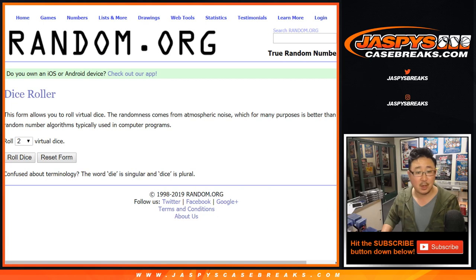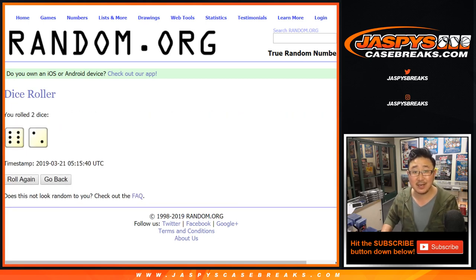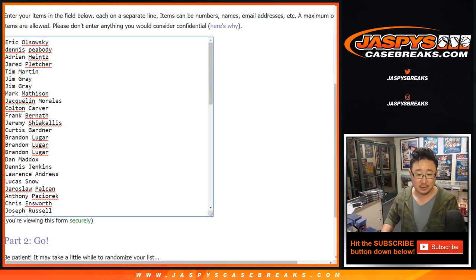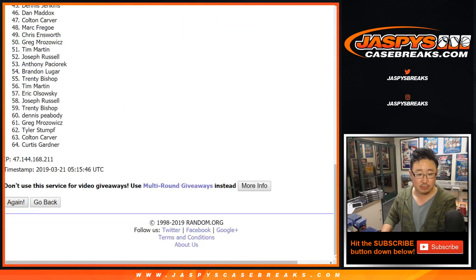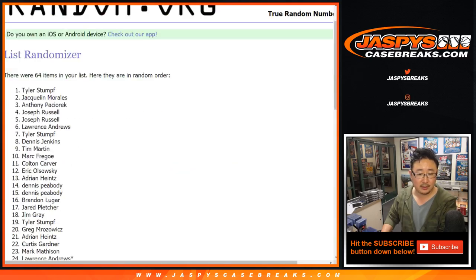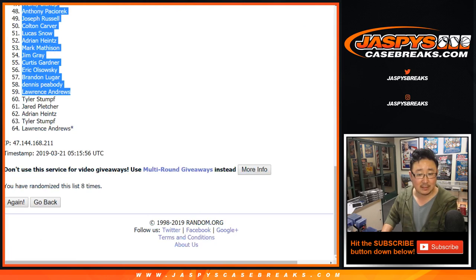Good luck. Let's randomize each list eight times. One, two, three, four, five, six, seven, and eight. After eight times, we've got Dan Maddox down to Lawrence — last spot mojo in the last spot.